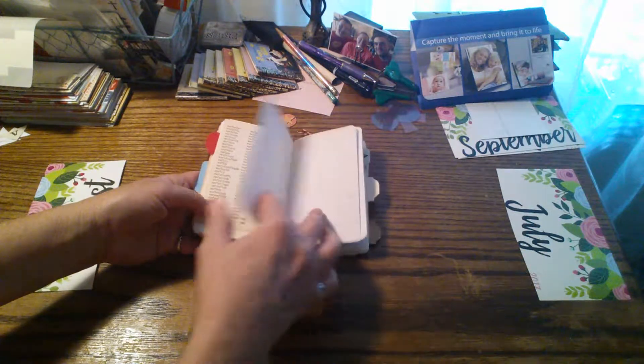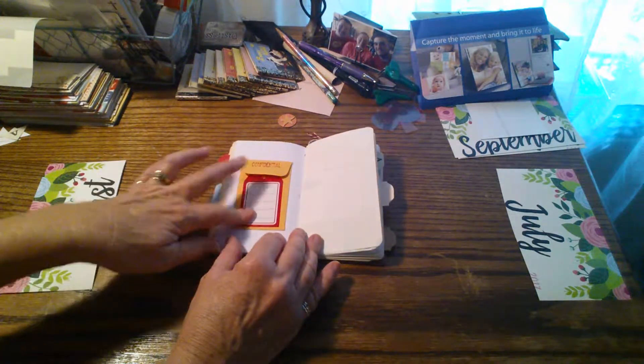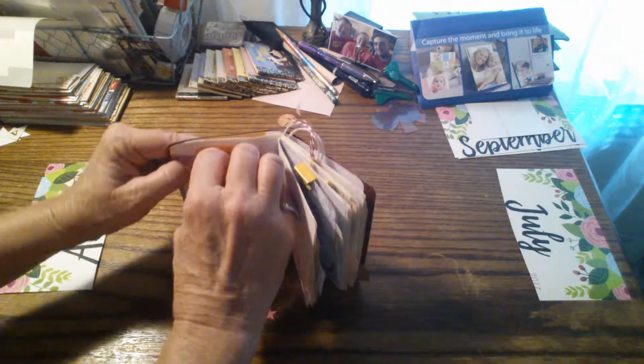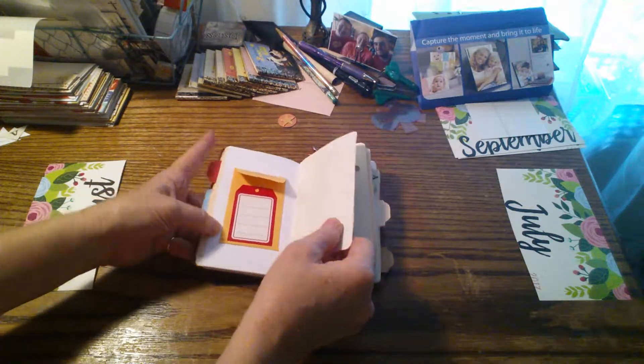And this is graph paper. I put another little envelope here with another one of those stamps from my office — this one says 'Confidential.' And this is a tag I put on there. I might try to add something in here before I send this out.